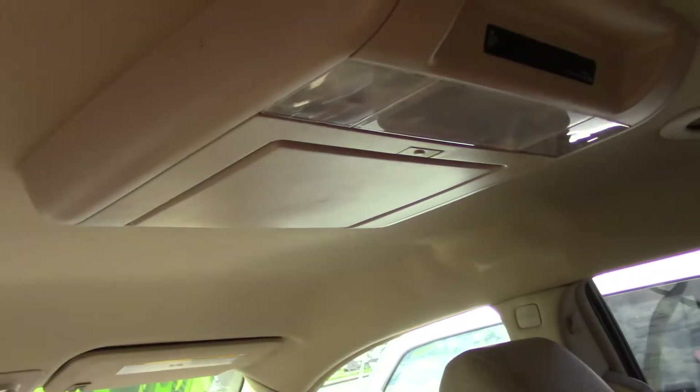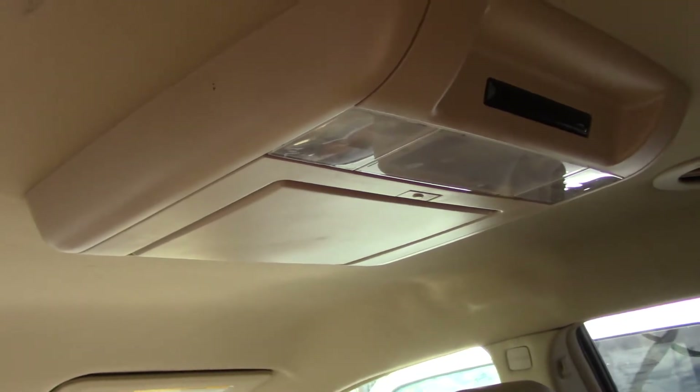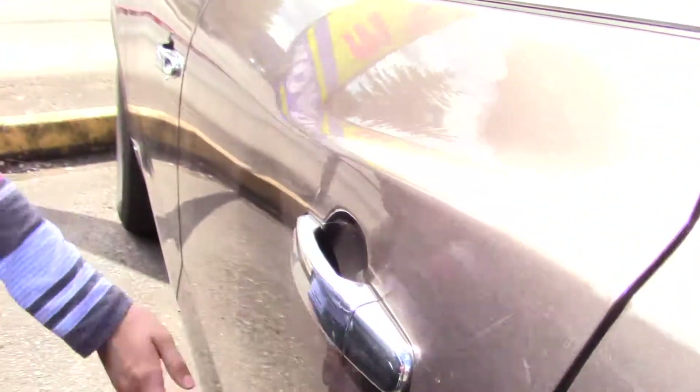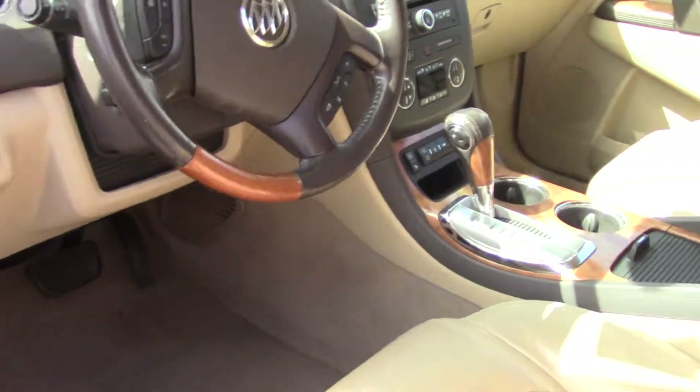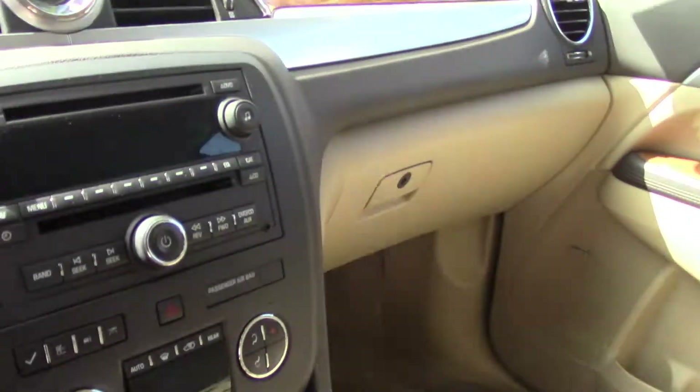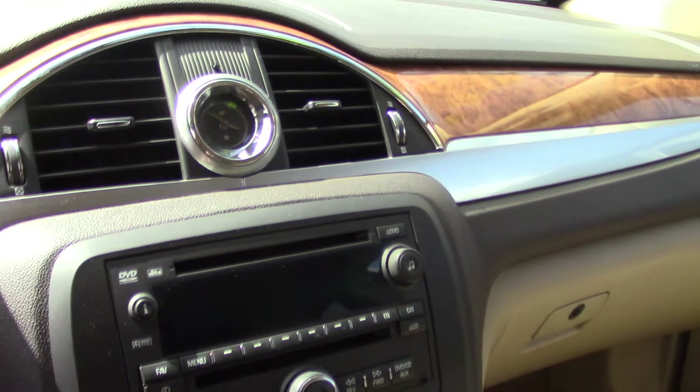Beautiful tan leather interior that goes really nicely with the exterior paint. It has a rear entertainment system and video player. Power seat adjustments up front for the driver with memorized settings for two separate drivers. And this gorgeous wood accent around here.